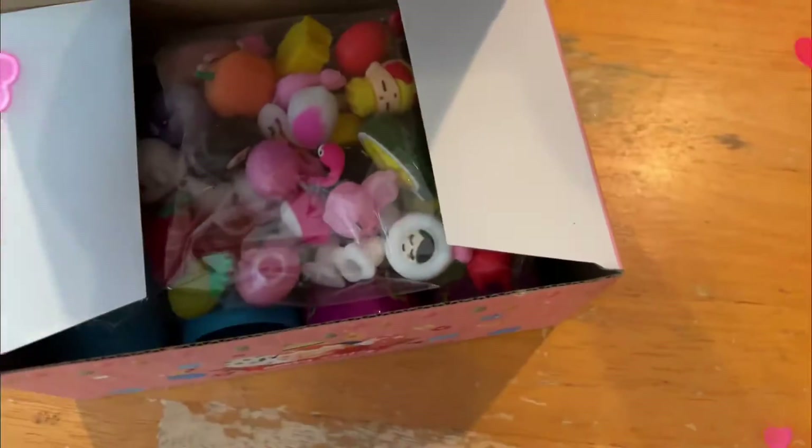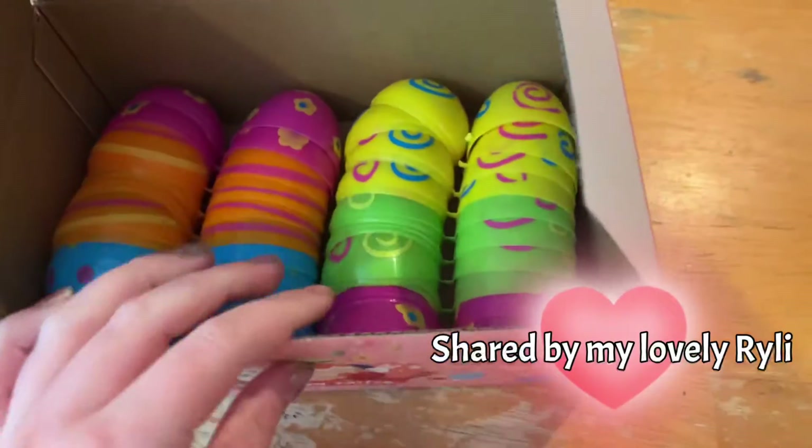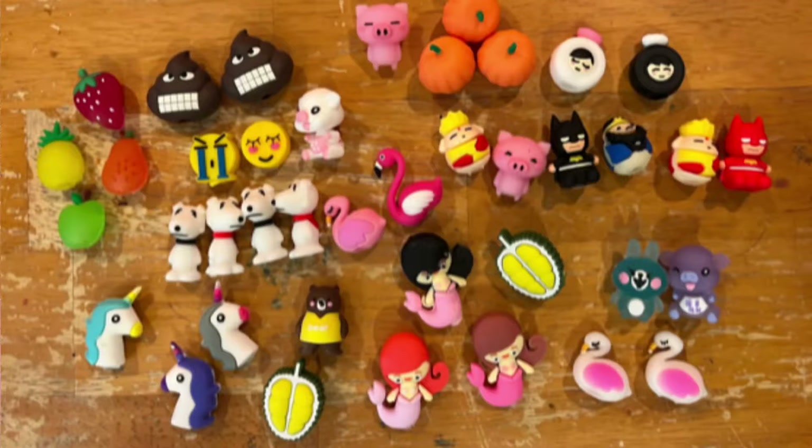Inside, there are 40 pencil toppers and 20 eggs. There are many kinds of pencil toppers. There's animals, there's food, there's emojis.